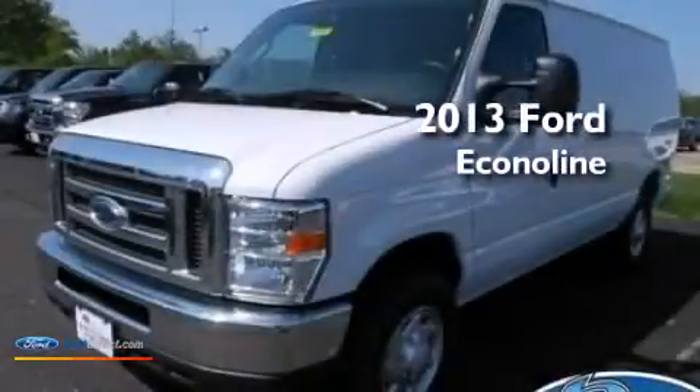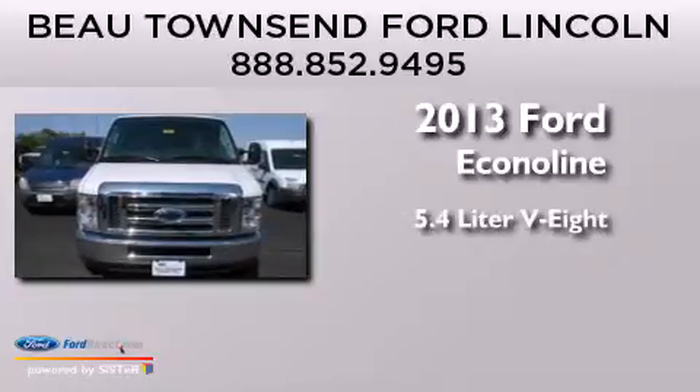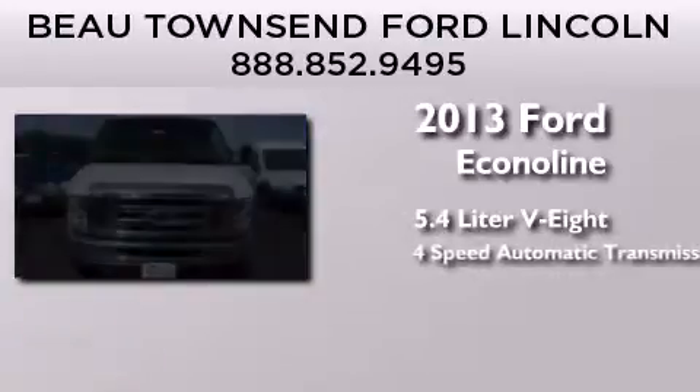This is a brand new 2013 Ford EconoLine. It has a 5.4 liter 8-cylinder engine and a 4-speed automatic transmission.